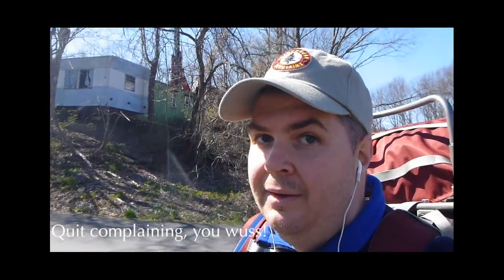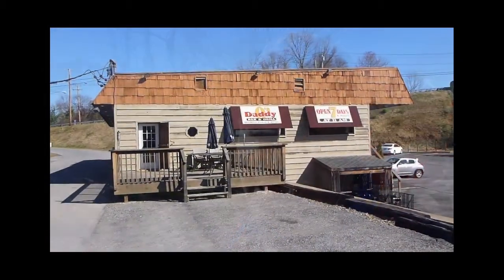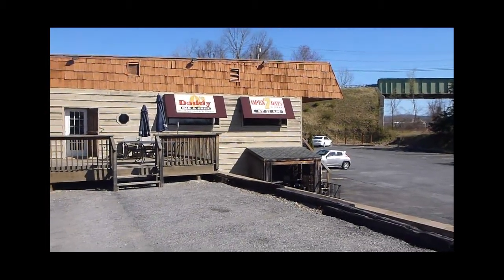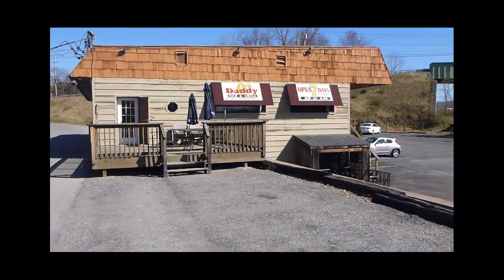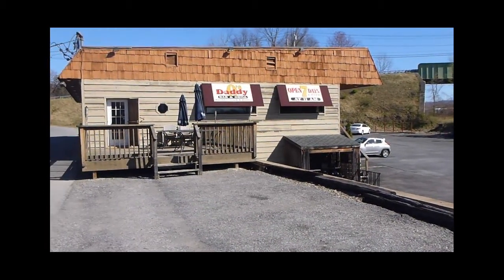Not gonna lie to you folks, that was a lot of work. Eleven, twelve miles with 35 pounds on your pack. Just had a delightful lunch at Daddy O's, which is right off Route 82, right at the end of the trail on the Hopewell Junction side.